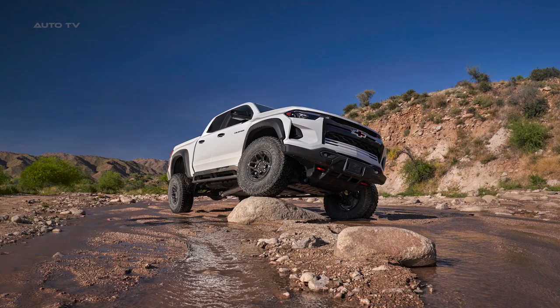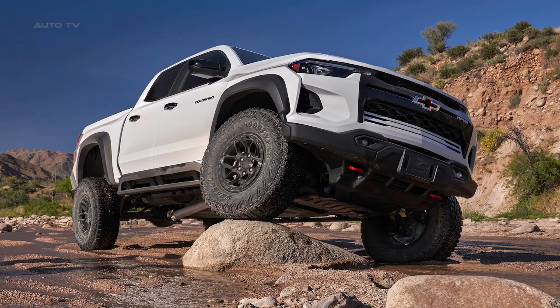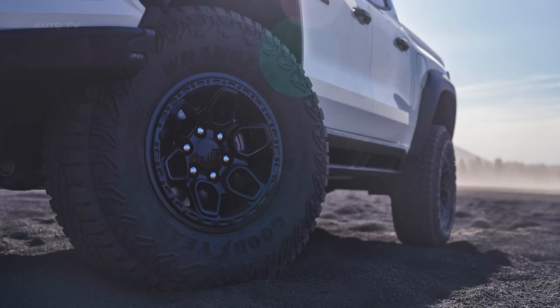Standard features include a 7-inch touchscreen, a rear-view camera, and Bluetooth connectivity, with options for extras like a sunroof, upgraded seats, and a Bose sound system.